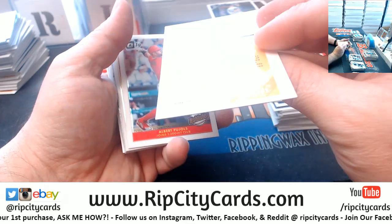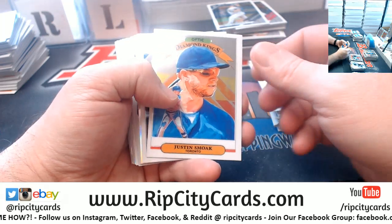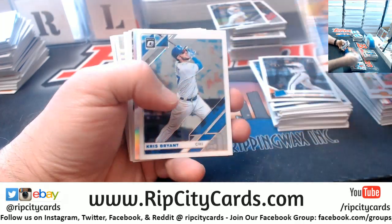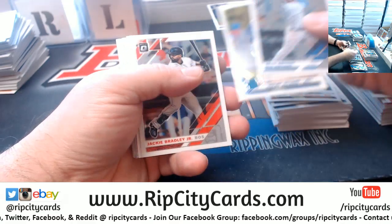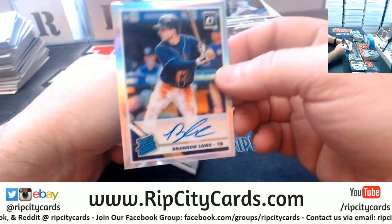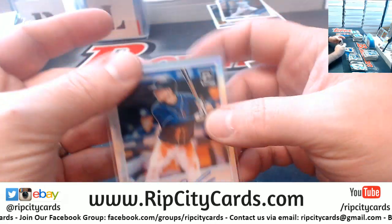Javi Baez We The People to 276. Grown Prism. A Brandon Lowe autograph, Rated Rookie for the Rays — nice card.